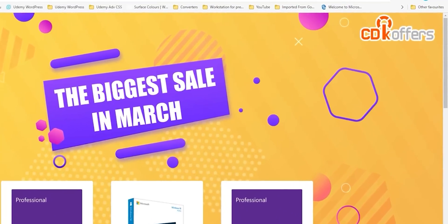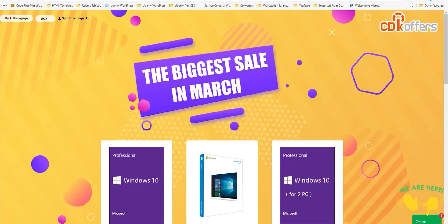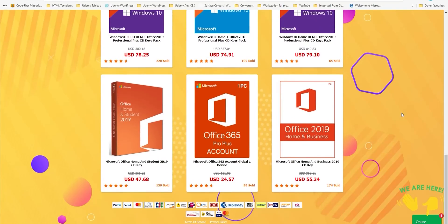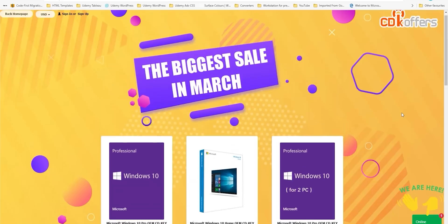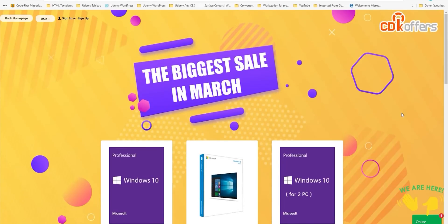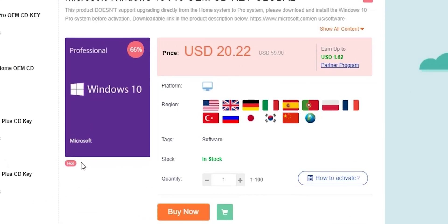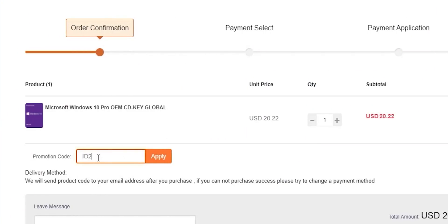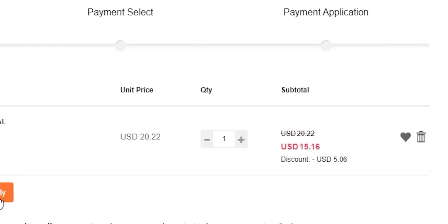Before jumping to the next category, let's give a quick shout out to today's sponsor cdkoffers.com. From CDK Offers you can purchase original Windows 10 and Office keys at a very discounted price. In March 2021 there is a big sale campaign till the end of the month — for example, Windows 10 Pro OEM key is $20.22 after discount, and you can get an extra 25% discount through the whole month using my special promo code ID20, bringing it to just $15.16. All the links are in the description below.